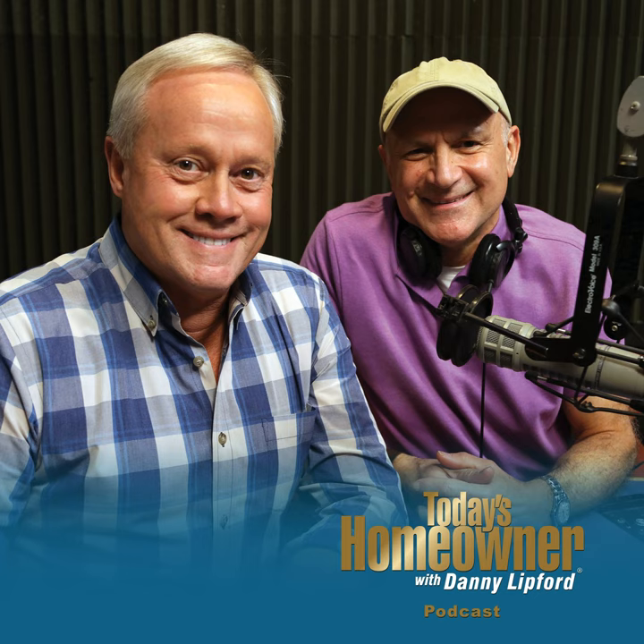Ken from New Hampshire is on the line. He and his wife built a new home and installed Kargo Outlast laminate flooring in the main area. The issue is some planks have separated on the ends — not the long sides, but just the ends. He's not sure why it's happening and is concerned about how much work it will be to reconnect those planks.